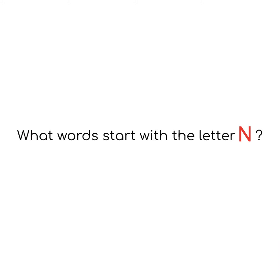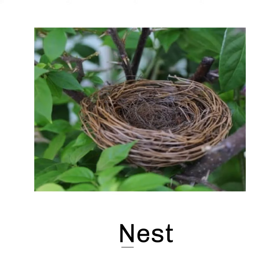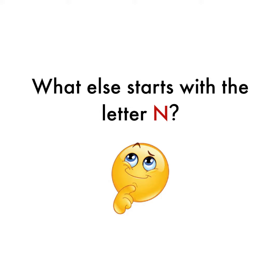What words start with the letter N? Nose — nose starts with the letter N. Nest — nest starts with the letter N. Necklace — necklace starts with the letter N. What else starts with the letter N?